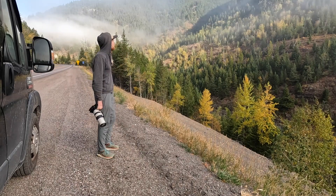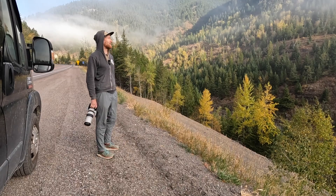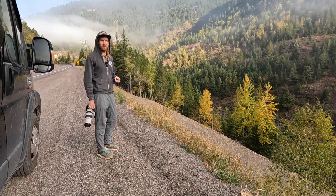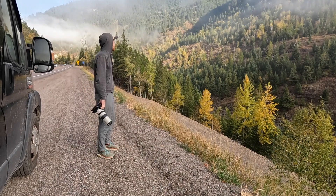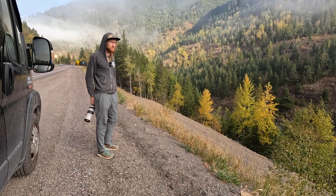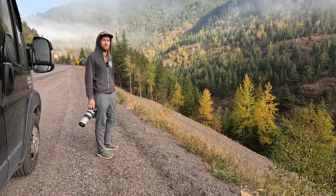I really appreciate you following along. If you've watched all three of these vlogs, they've gotten kind of lengthy. This is the third and final installment of this Glacier National Park autumn series. I'm going to take a couple more images and leave you with the images from today. Thank you so much for watching, have a great day, bye.